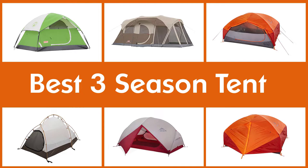Here are the five best three-season tents, so let's get started.